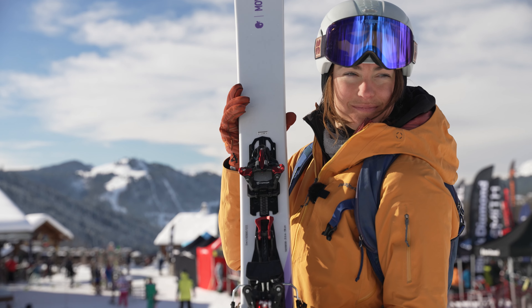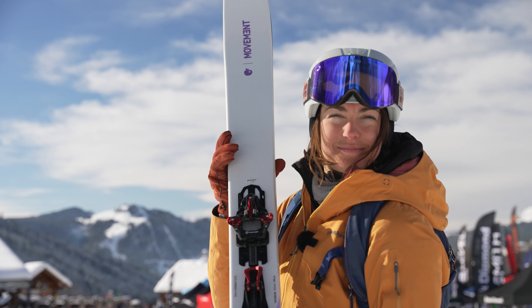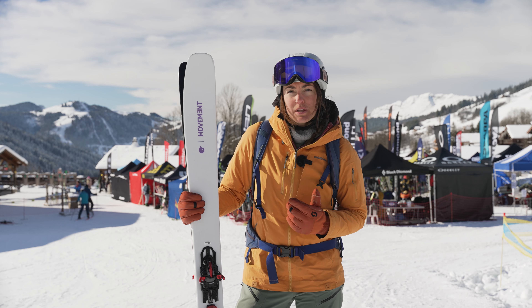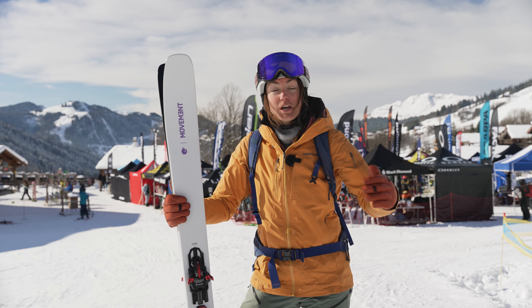It's all wooden core and titanium plates from top to bottom. That gives you a really nice control on the slopes and really allows you to carve and make the most of your turns.